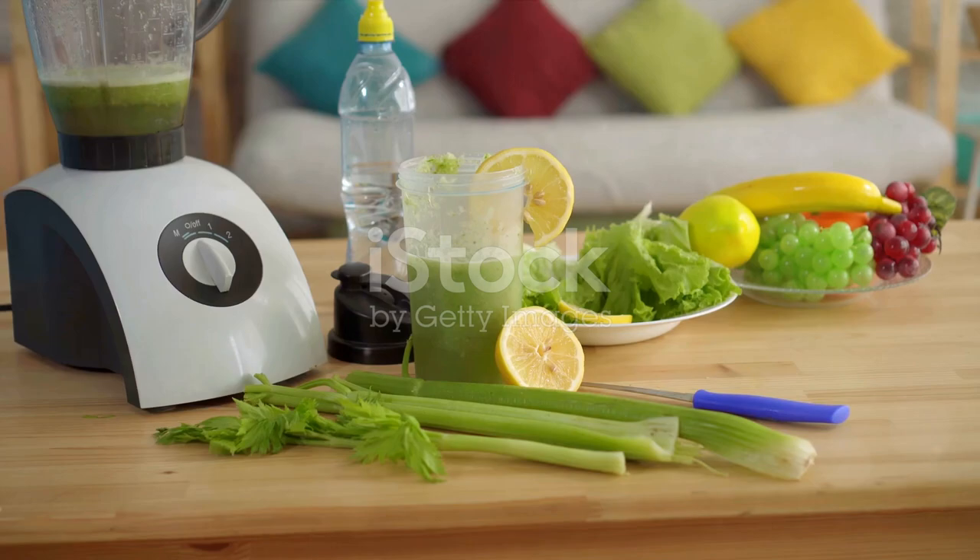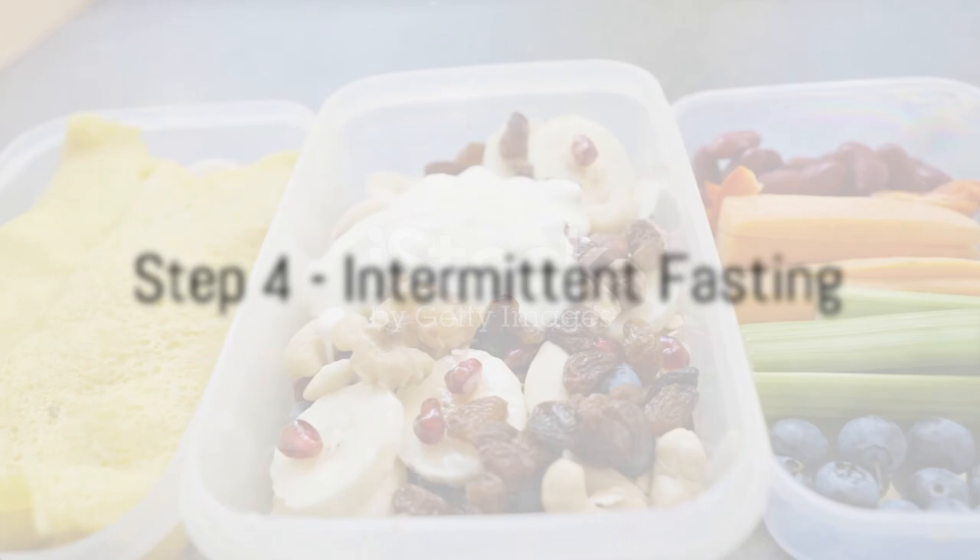Next up is hydration — drink more water. Not only does it keep you hydrated, but it also helps in flushing out toxins from your body. Plus, it has zero calories.